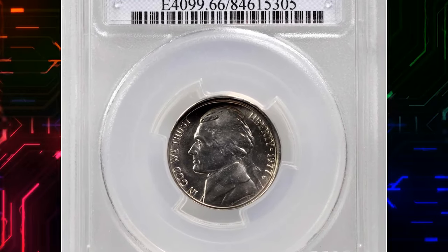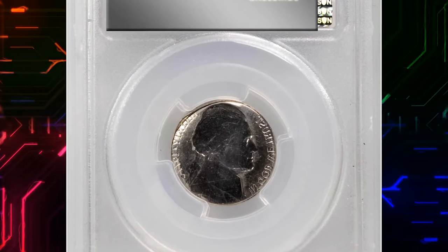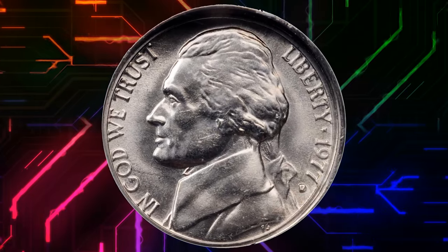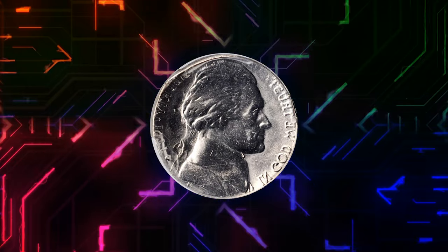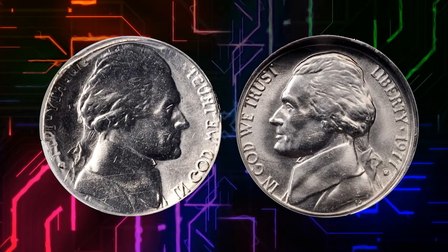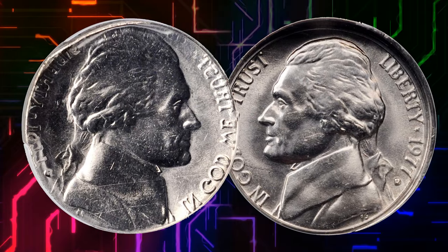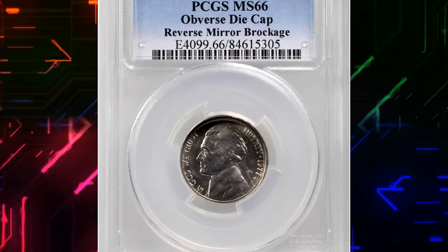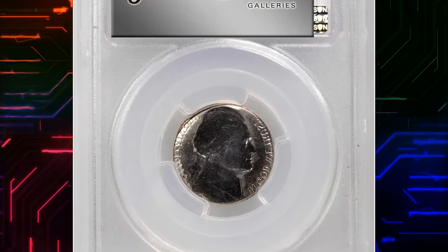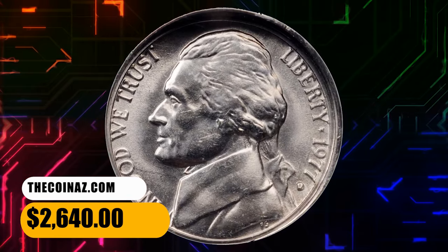Number 15. This is a 1977-D Jefferson nickel with obverse die cap and reverse mirror brockage. According to Stacks Bowers, this piece was struck once properly yet failed to eject from the press. Instead it capped the obverse die and picked up a crisp brockage from the obverse of another struck coin on its reverse. Since the brockage is complete and shows no evidence of distention, the coin likely freed itself right after acquiring the brockage. The cap, while fairly deep at the upper obverse, does not extend all the way around — further evidence of a brief period adhered to the obverse die. A brilliant and beautiful gem, and a rare and desirable major mint error. This amazing error nickel ended up selling for $2,640.